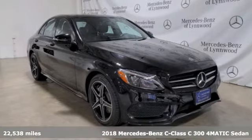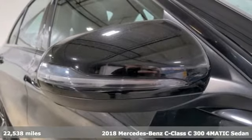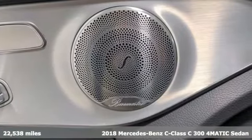It's a certified 2018 Mercedes-Benz C-Class. To get the best, get a Mercedes-Benz. And it comes with all the amenities you need.